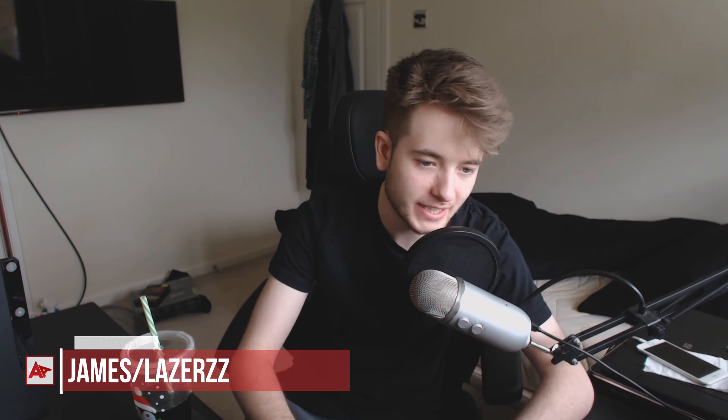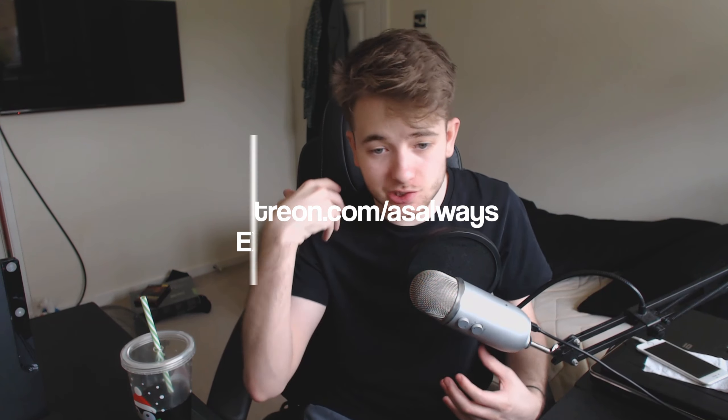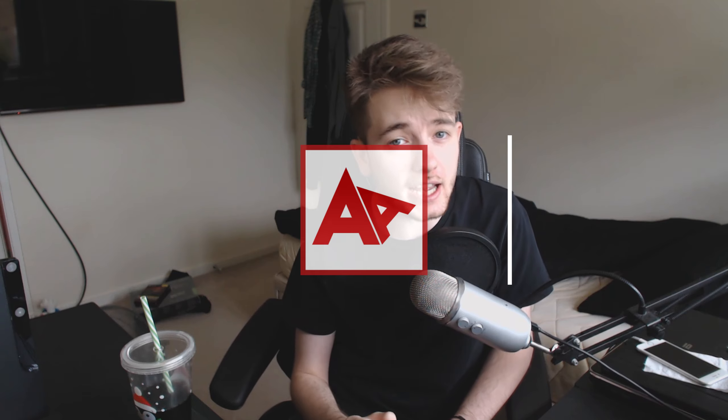Hello everybody, welcome back to another video. Today I'm doing something that's been highly requested: going through the official Assassin's Creed Origins website. There's a lot of information that came from this website including things regarding combat, the world, and quest systems, so without further ado let's go ahead and hop into this and see what we can find.